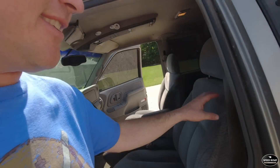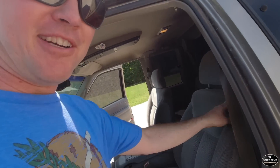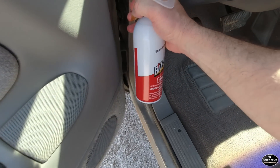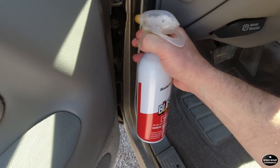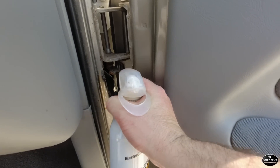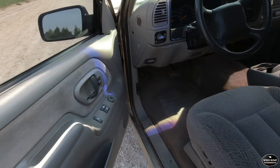Let's get it inside, address those door checks, get this seat pulled out, and see if we can get it fixed because it's doing some major rocking. A little blaster should help. It's quite a bit better.